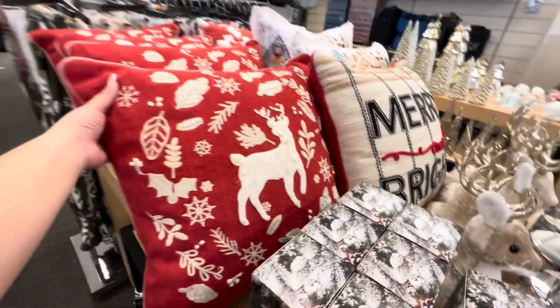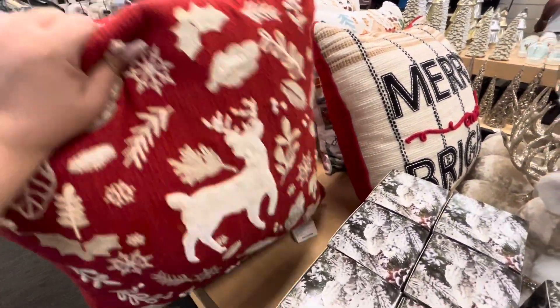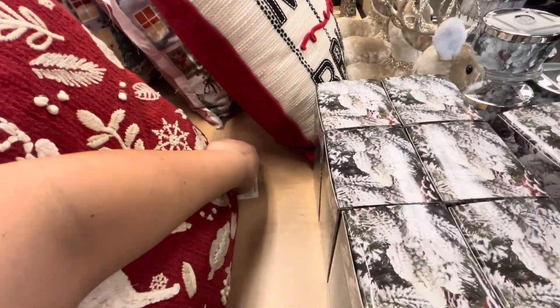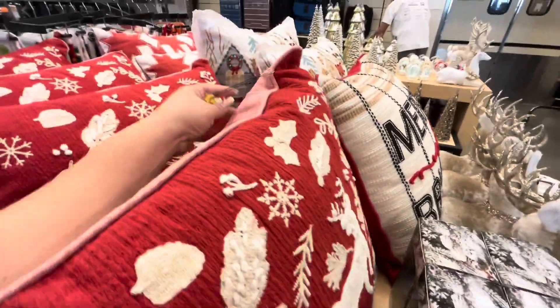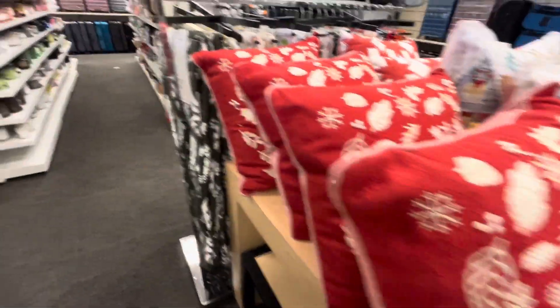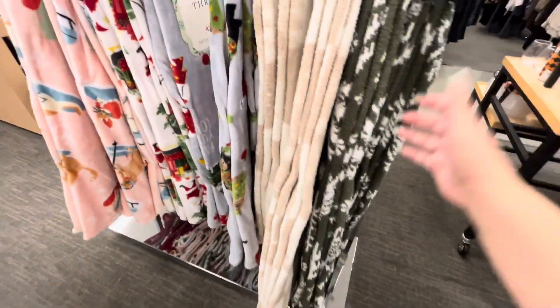Then they do have some pillows — look, they have the red one with the reindeer. I hate that they put the price tag on the bottom. It's $25 for this one.